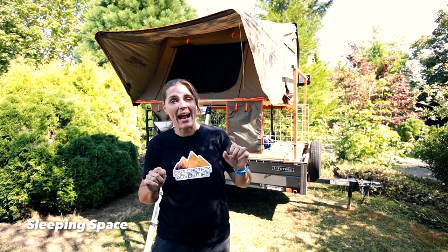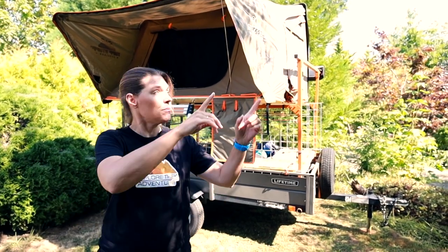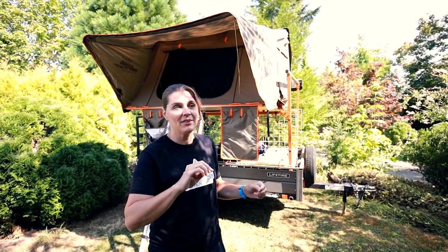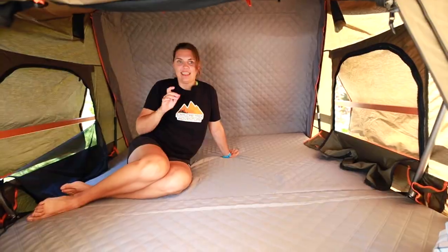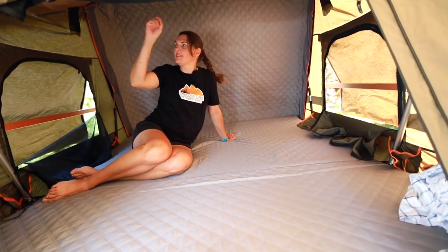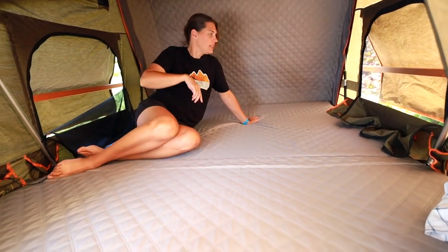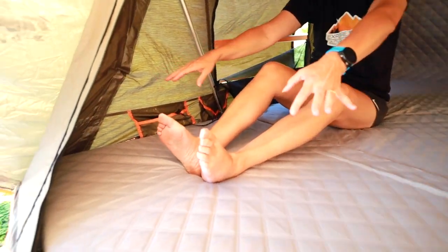Let's talk about space and how much actual sleeping space you have. A lot of the time tents exaggerate how many people will fit. This particular tent says three to four people — we actually fit three comfortably. Remember, if you have to keep your bags inside the tent, that's going to take up a lot more space. We have three people up here with two heads at one end and one at the bottom. There's still some space at the bottom for bags. If you really want to figure out if you'll fit, get the dimensions, tape it off on the ground, and lay down to see if you all fit.